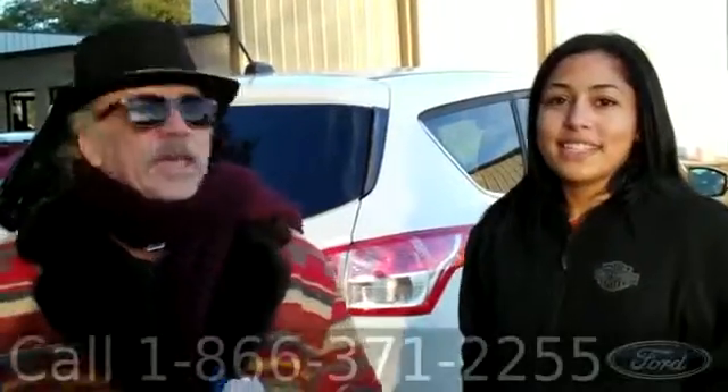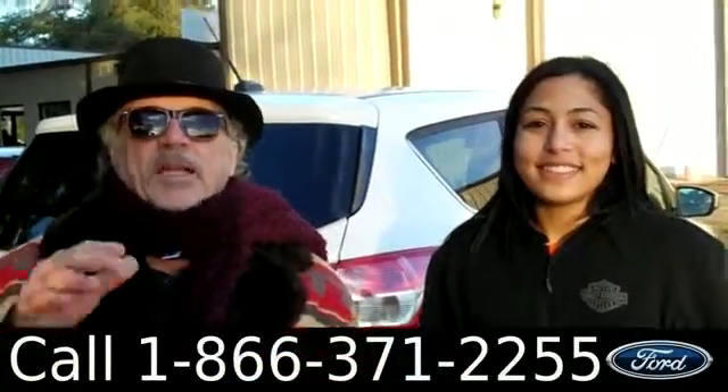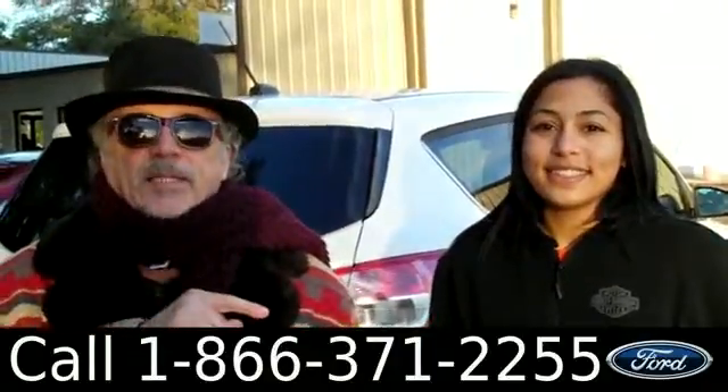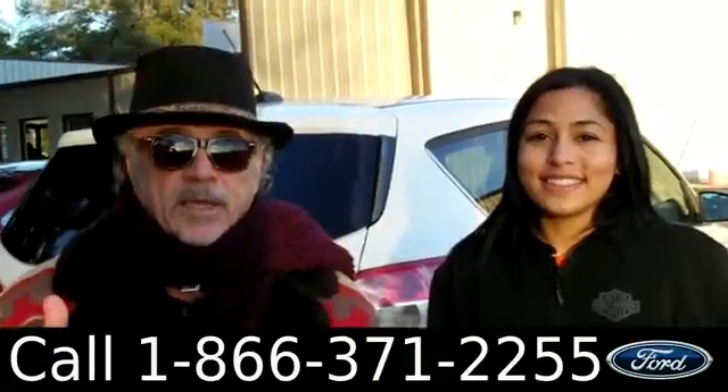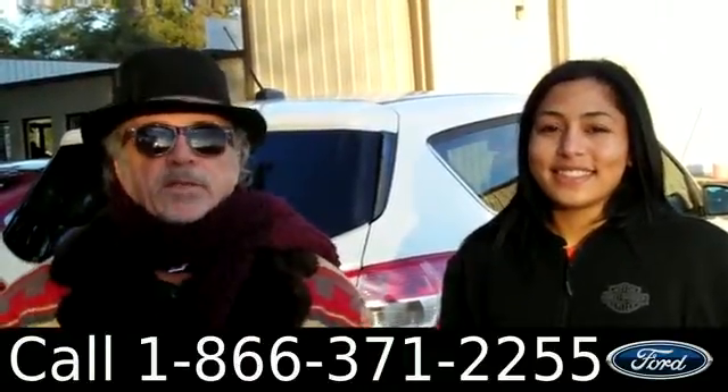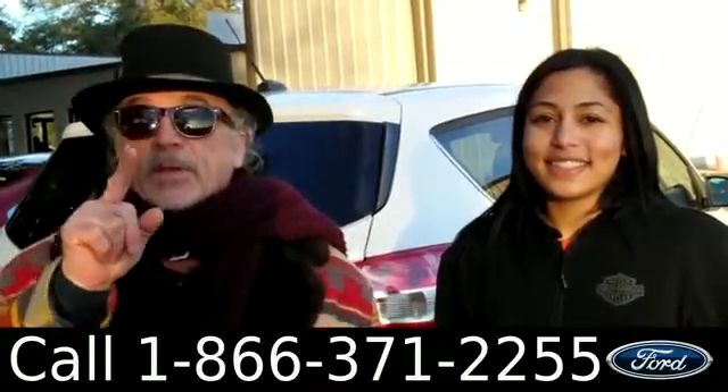Hey, this is Randy and I'm Leslie at SantaFeFord.com in Alachua, Florida, just off of I-75, a short drive from Lake City or Ocala. We're right next to Gainesville. We're looking at a 2014 Ford Escape.